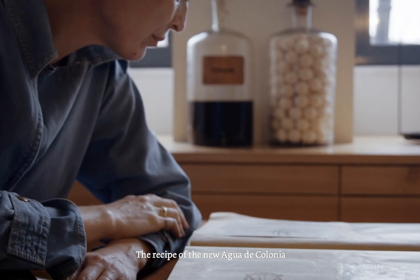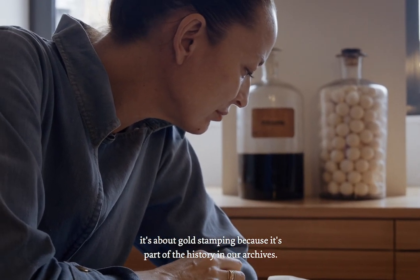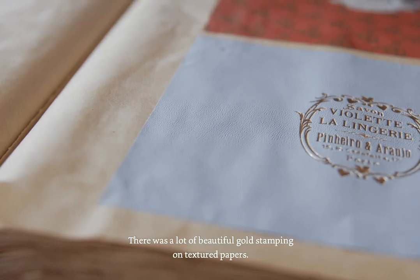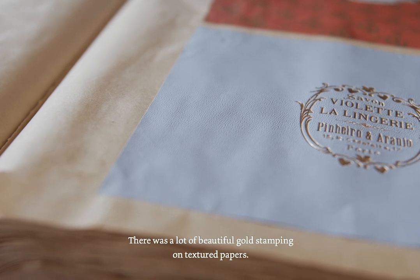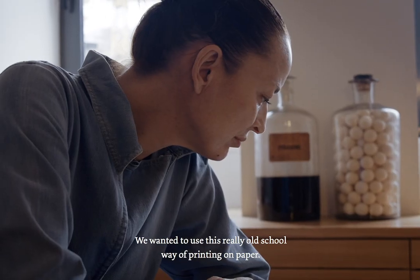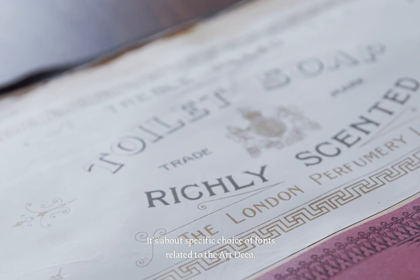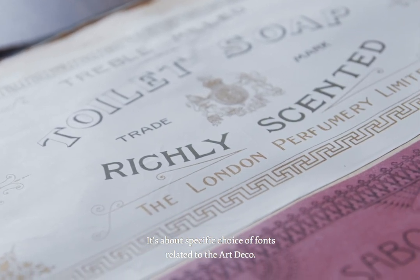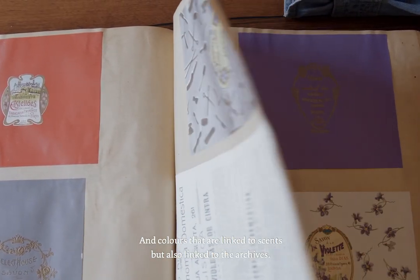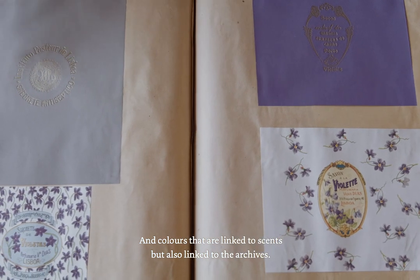The recipe of this new Acqua di Colonia is about gold stamping because it's part of the history in our archives. There was a lot of beautiful gold stamping on textured papers — we wanted to use this really old-school way of printing on paper. It's about a specific choice of fonts related to Art Deco, elegant but simple at the same time. And colors that are linked to the scents, but also linked to the archives.